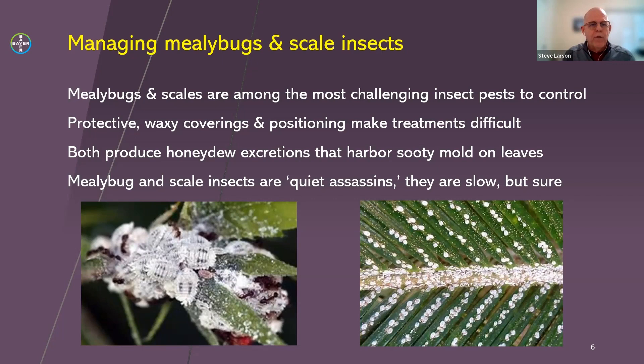Like aphids, both mealybugs and scales produce honeydew excretions, so you'll see honeydew deposits on lower leaf canopies with moderate to heavy infestations. If you see sooty mold growing, you've got a problem that needs to be treated quickly. I refer to mealybugs and scales as the 'quiet assassins' — they're slow but sure. You might overlook them or think they're not a big problem, and then one day you look up and you've really got a serious issue, so be cognizant of which crops are susceptible and get on infestations right away.